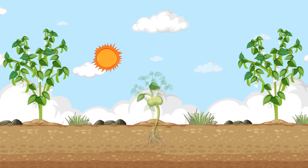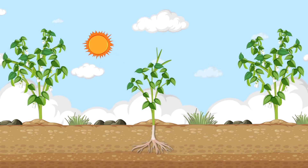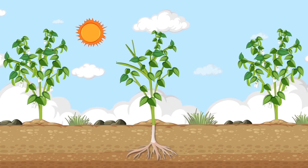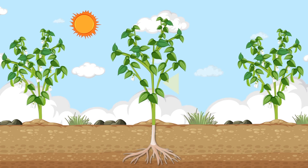Now, our little plant is growing bigger and stronger. It has leaves to catch sunlight and a stem to hold it up tall. Plants love fresh air, sunshine, and water to keep growing.